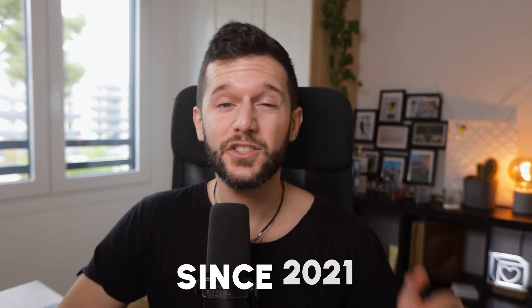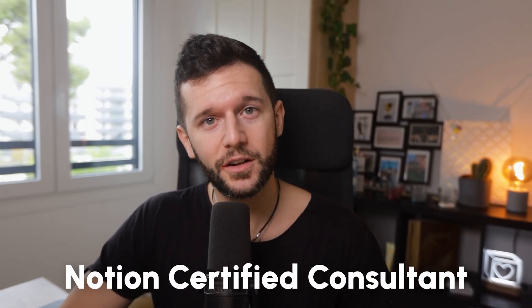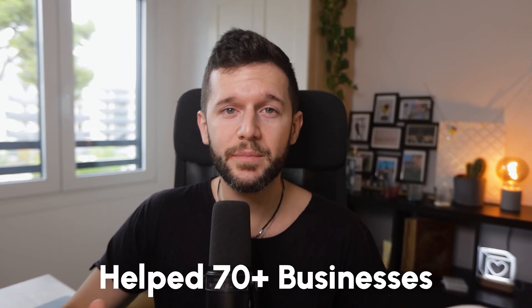If you're new to the channel, I'm Daniel, and five years ago I taught myself how to build systems and automations. Since 2021, I'm a Notion certified consultant, and I have helped more than 70 business owners become free thanks to their systems and automations.